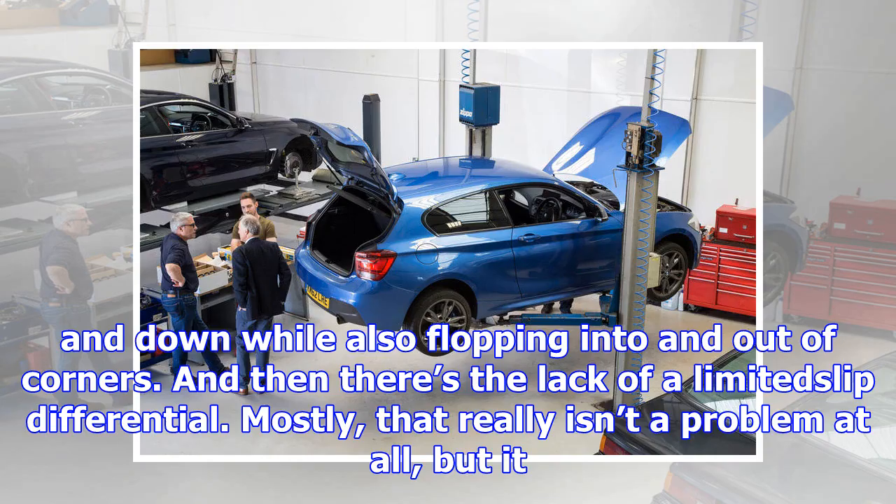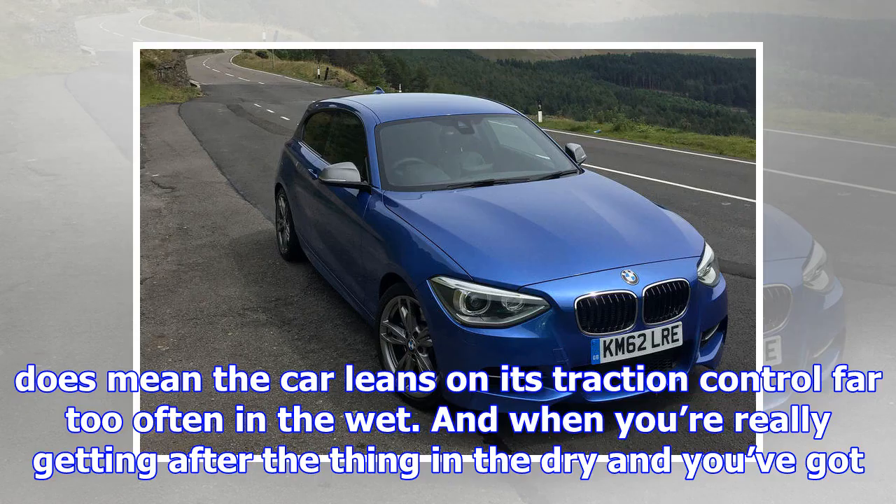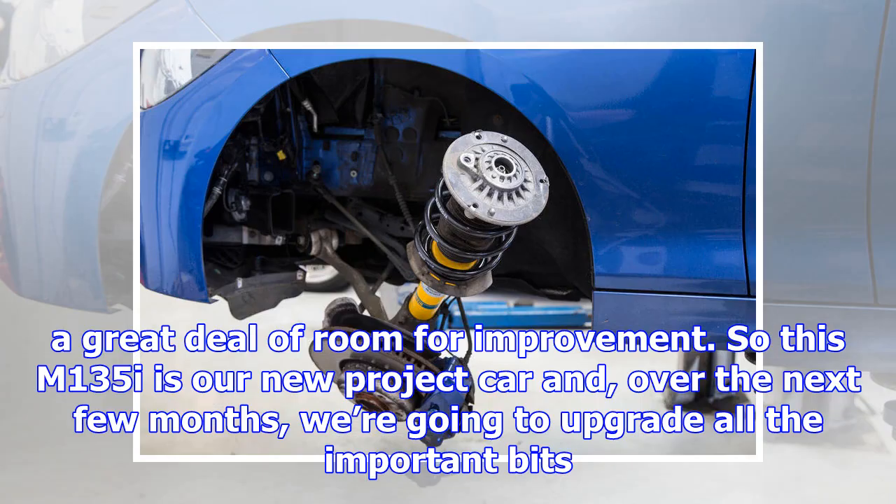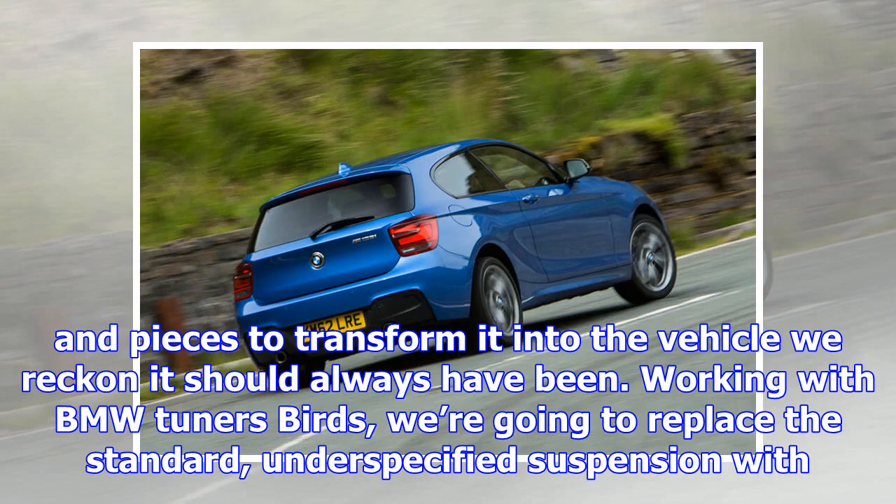To be fair, only the very best cars do those two divergent things at once with any degree of flair. In the M135i, you soon find yourself backing off because the body is heaving up and down like a boat in a storm, or because the rear end is scribing some strange circular pattern behind you as it bobs up and down while also flopping into and out of corners. And then there's the lack of a limited slip differential. Mostly that really isn't a problem at all, but it does mean the car leans on its traction control far too often in the wet.